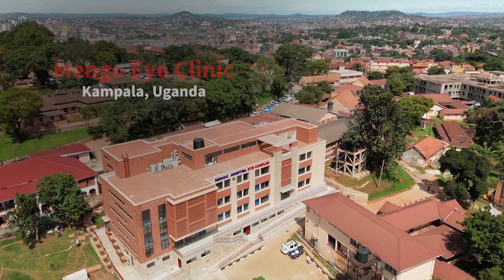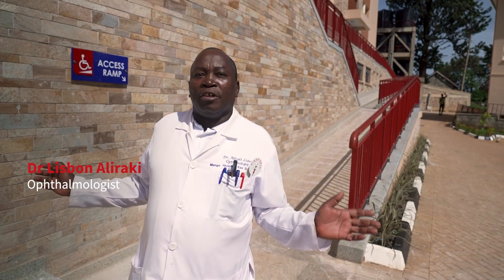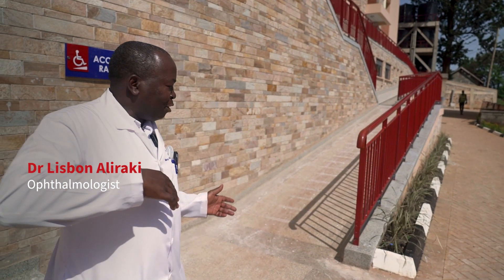I'm very happy to welcome you to our new complex for the eye department. I want to show you around the complex. Please come with me.